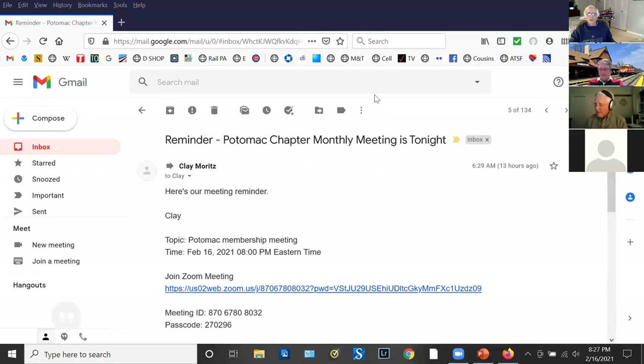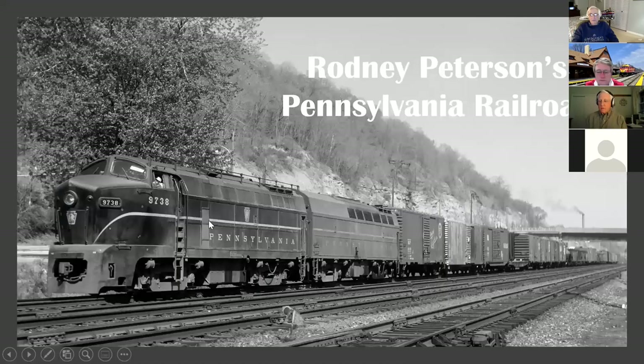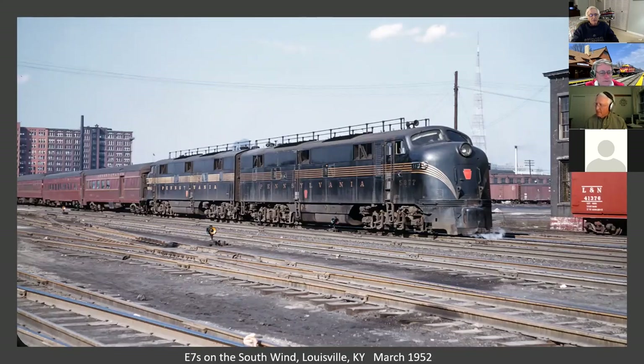This is Rodney Peterson's Pennsylvania Railroad. I'm going to do this geographically, moving around a little bit to try to add some context. I'm going to start on the fringes of the railroad down in Louisville. This photograph was taken in March of 1952 of the South Wind, and given the schedule, this is probably the southbound which arrived in Louisville about 4 o'clock in the afternoon. This was a Chicago to Miami train, a joint operation with the PRR, the Louisville National, ACL, and FEC.